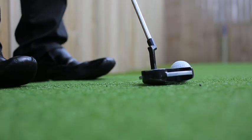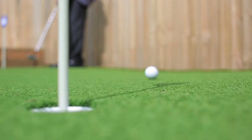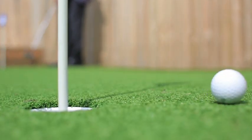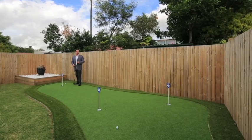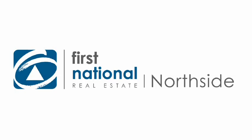Here we go. Oh, so close. And like me, you'll definitely be a pro in no time. So hopefully I'll see you at the open home and we can have a putt-off.